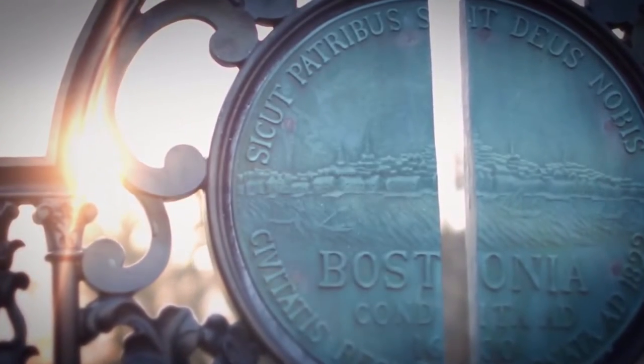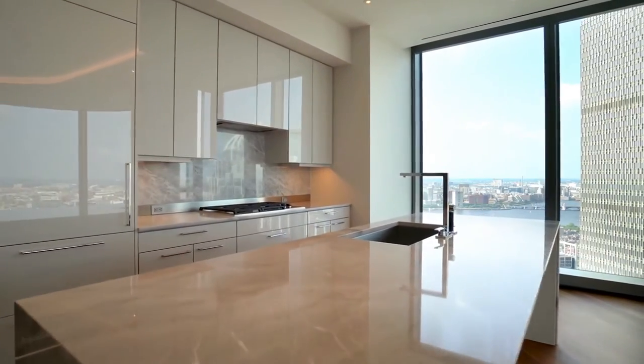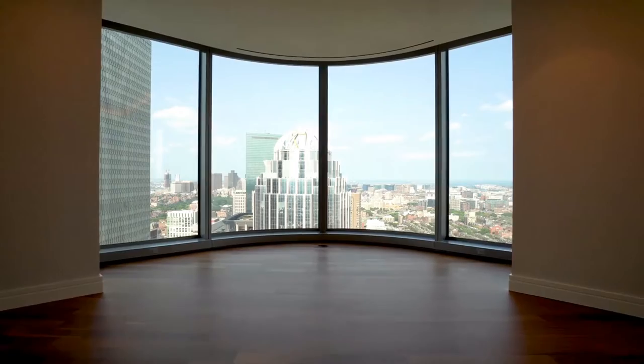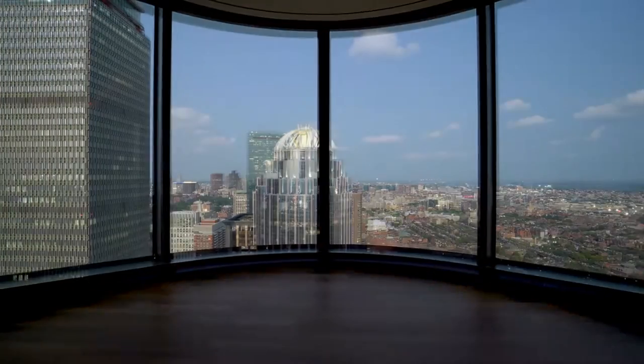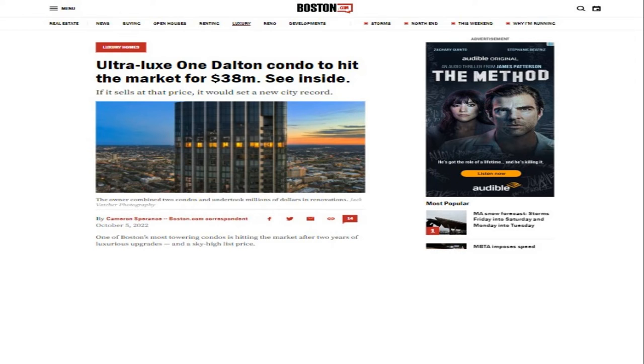Being centrally located makes access to the South End, Downtown, and Financial District, as well as the Boston Medical Area and Cambridge, quick and easy. In terms of pricing as of 2023, one bedrooms range between $1.8 to $2.5 million, two bedrooms range from $2.6 to $6.5 million, three bedrooms range from $5.5 to $15 million, and penthouse units range from $7.5 to $45 million. One Dalton currently houses the most expensive condo unit for sale in Boston, listed at $38 million.